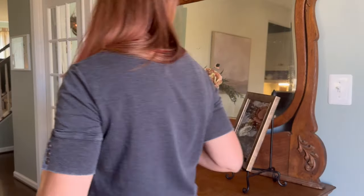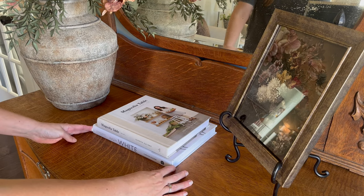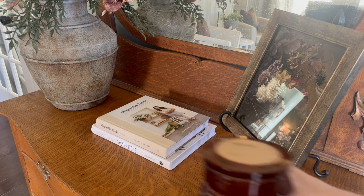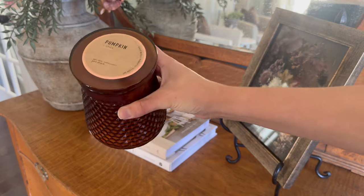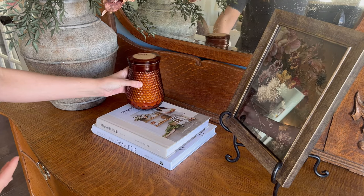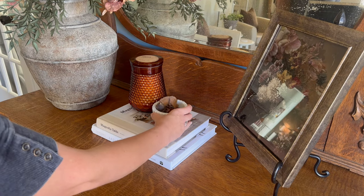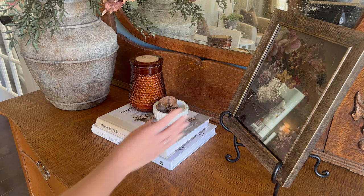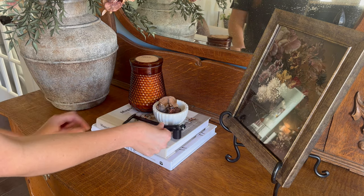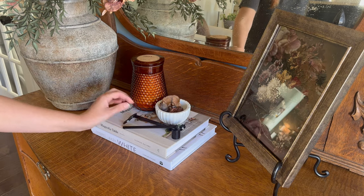I talk about using coffee table books often on my channel because you can use them in so many different ways and in many different spaces of your home. To this stack of coffee table books I'm going to be adding this candle in a beautiful amber color for fall. When I am selecting candles, I look for candles that have unique packaging — this one is not only a pretty color but also has a pretty pattern. To complete this look, I am adding a small marble bowl filled with dried seed pods.